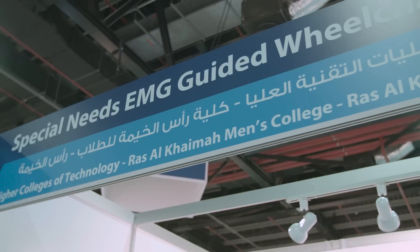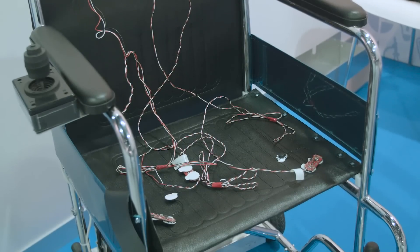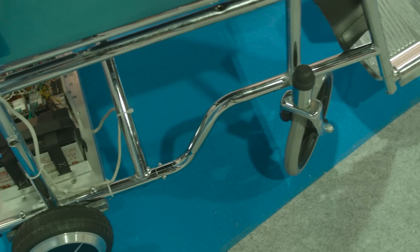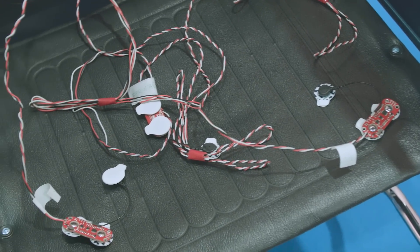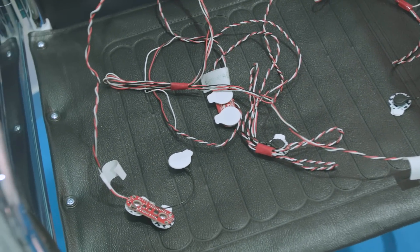Our project is a wheelchair for special needs people, specifically for people who cannot move their hands to control the chair with a joystick or any controller. The wheelchair runs on your muscle movement, so basically you control the movement by moving one of your muscles, whether it's a facial muscle or any other muscle.